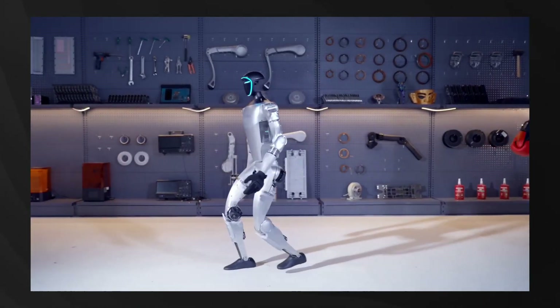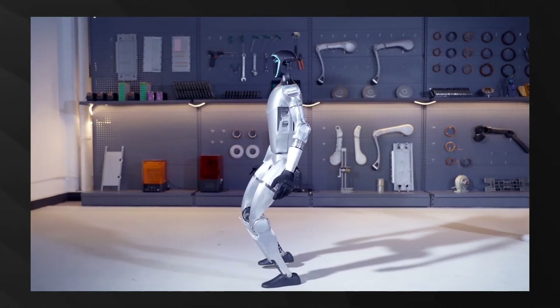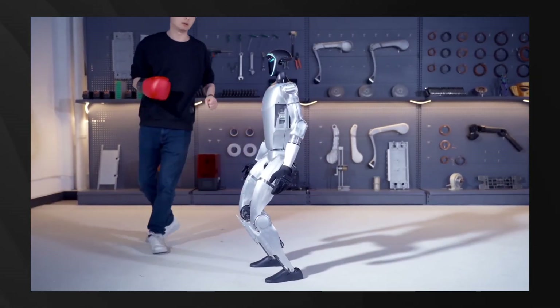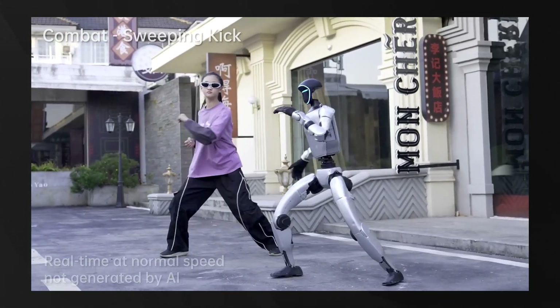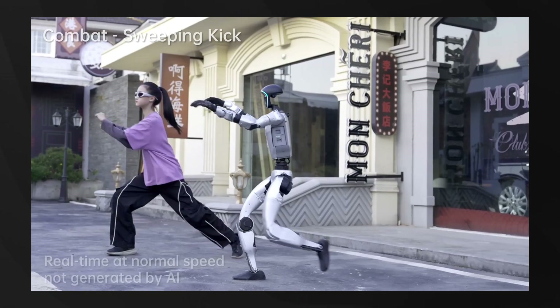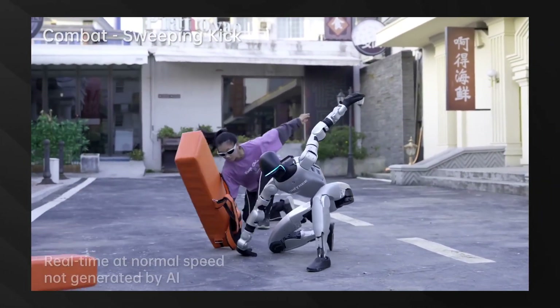What truly sets the G1 apart is its extraordinary movement capabilities. Unitree has achieved something remarkable — a humanoid robot that can perform a standing side flip, the world's first kip up, and execute kung fu moves with astonishing precision. This level of agility was once exclusive to Boston Dynamics, but Unitree has closed that gap dramatically.